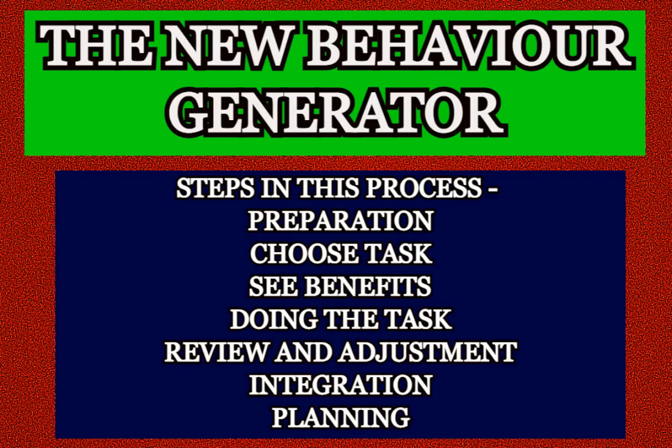Hello my dear friends, I am Aseem Shukla, a certified NLP coach.